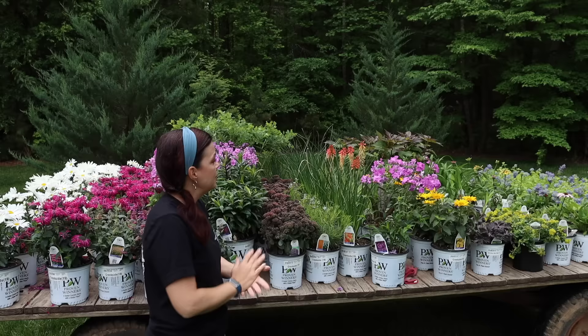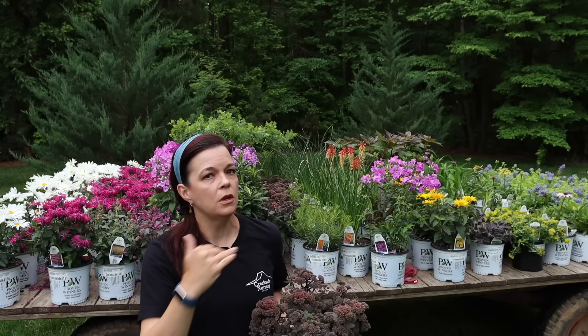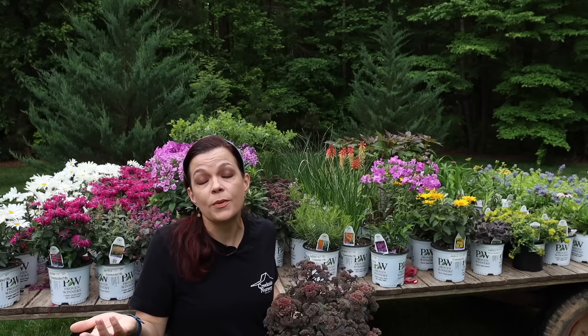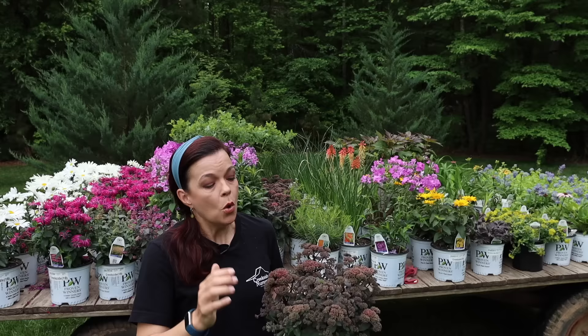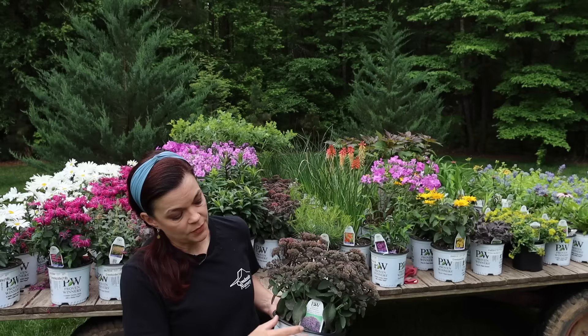Now moving on to some beautiful sedums. I'm relatively new to really growing them well in my garden — I struggled in the past because I was fussing over them too much, trying to give them fertilizer. They don't like compost; they really like to be neglected in terrible soil. For me in North Carolina with my red clay, that is actually perfect. A friend told me: don't add BioTone, don't add anything to your hole. When you add compost and fertilizers they tend to get weak, floppy, and just struggle.